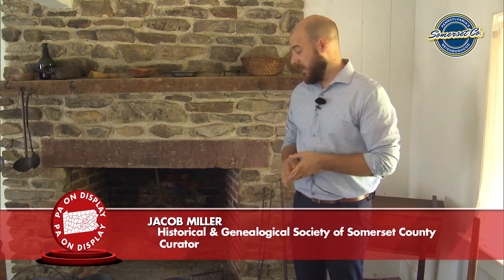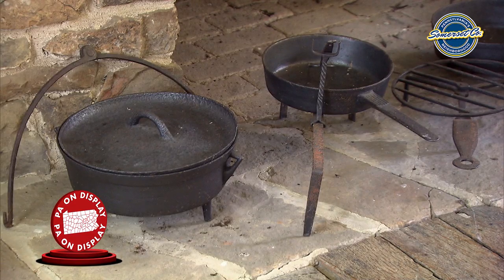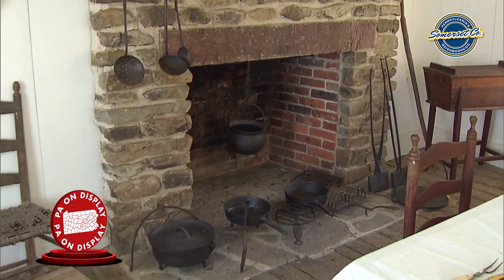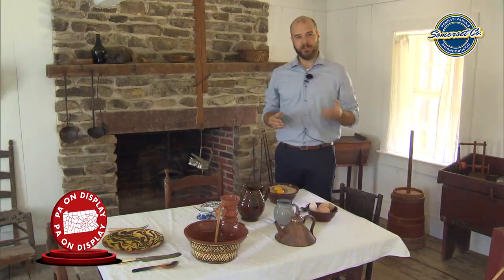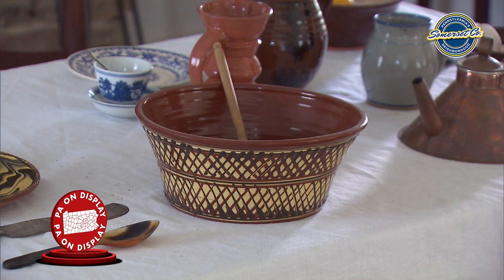Inside the house we have examples of the daily chores that occurred on the farm. Here we have cast iron and wrought iron cookware including a toaster and waffle irons. You can see a kettle in the fireplace and several other ovens and pots. Here are some examples of common dishware from the 1830s — much of it was locally produced redware pottery, including a plate, a crock, and a lamp.